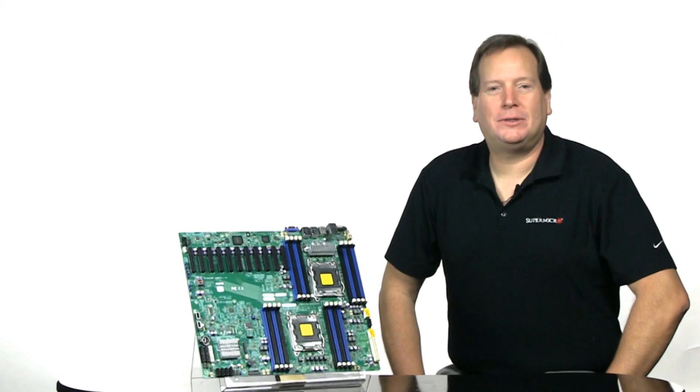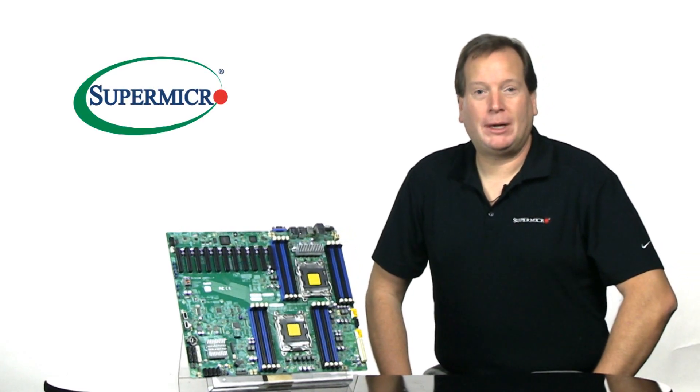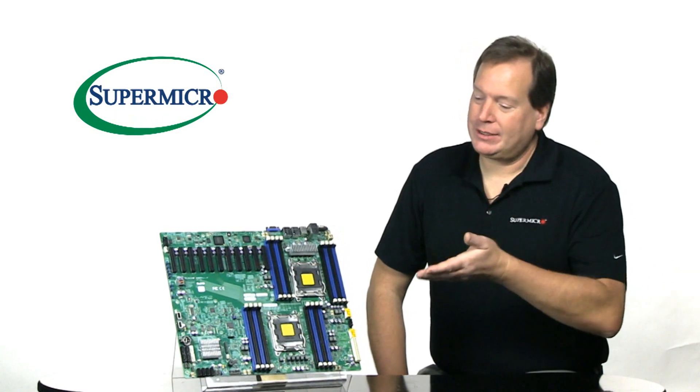Hi, I'm Mark Schneider, Product Manager, Dual Processor and Motherboards here at Supermicro, and this is your Supermicro Super Minute, featuring the X9 DRX.